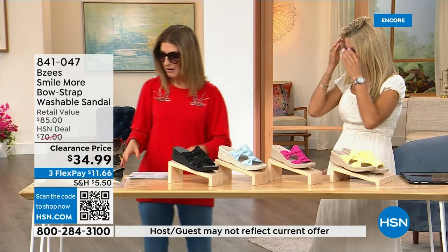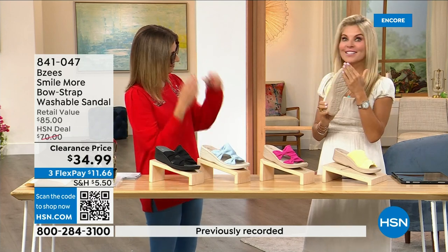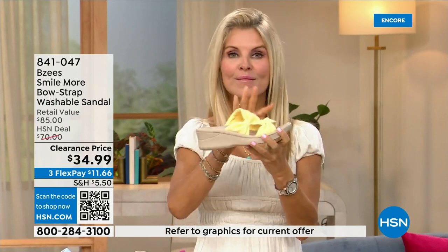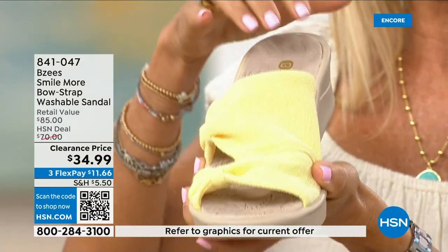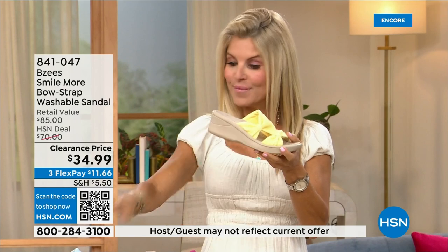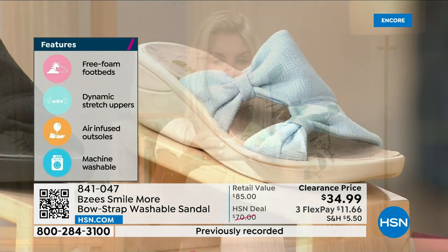BZ's is not only a huge customer pick, it was a very big today's special, and now we're down to final quantities — everyone's last chance. BZ's is known for their cloud technology so they're really comfortable. Most shoes in the line weigh two ounces — so lightweight. These have an adorable two-inch molded wedge that's lightweight and flexible. They're antimicrobial sprayed on the inside, built with layers of memory foam, and machine washable.